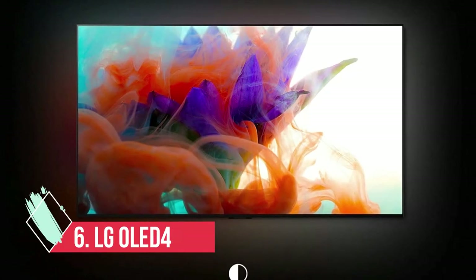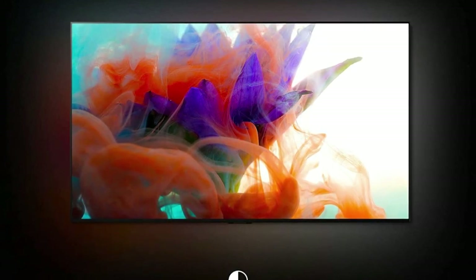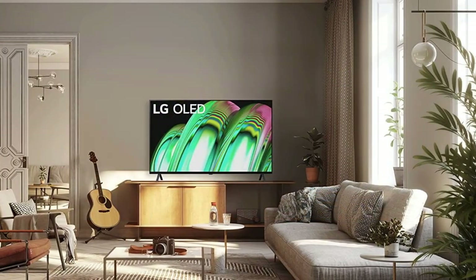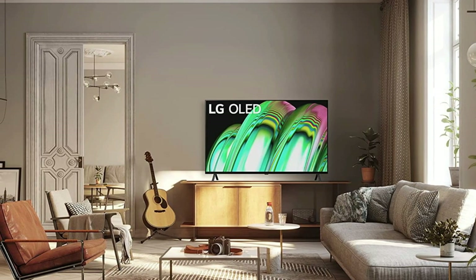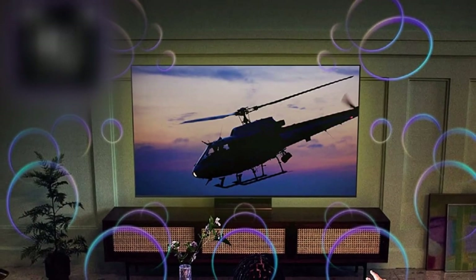At Number 6: LG OLED 48A2 — Best Budget OLED. Smaller OLED TVs are still fairly rare, but with the A2 LG shows the competition how it's done. The A series is LG's most affordable range, and while that means the A2 lacks some of the specifications of its more expensive siblings, it still delivers an awful lot of TV for an impressively low price tag.